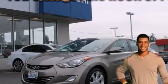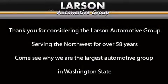Call now to find out how you can own this breathtaking vehicle. Thank you for considering the Larson Automotive Group, serving the Northwest for over 58 years.